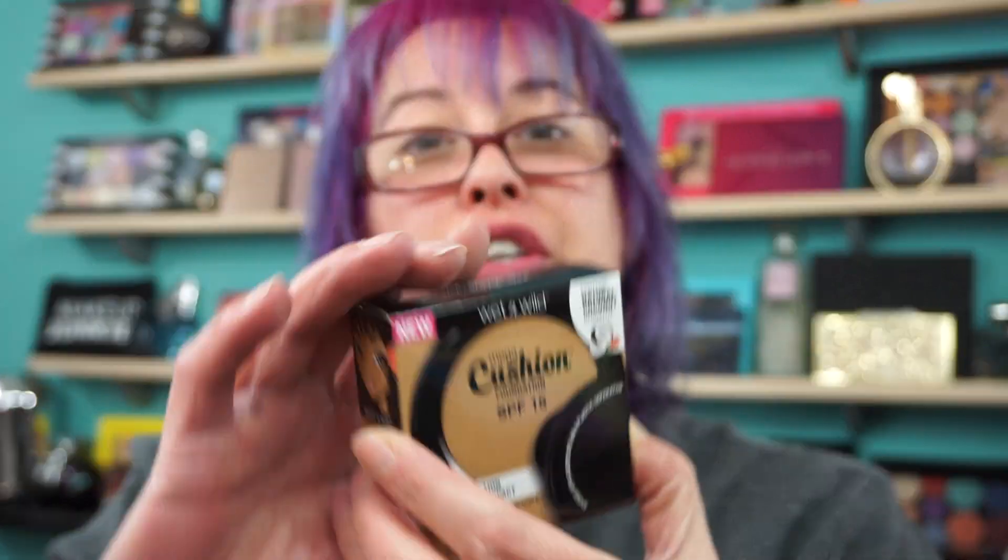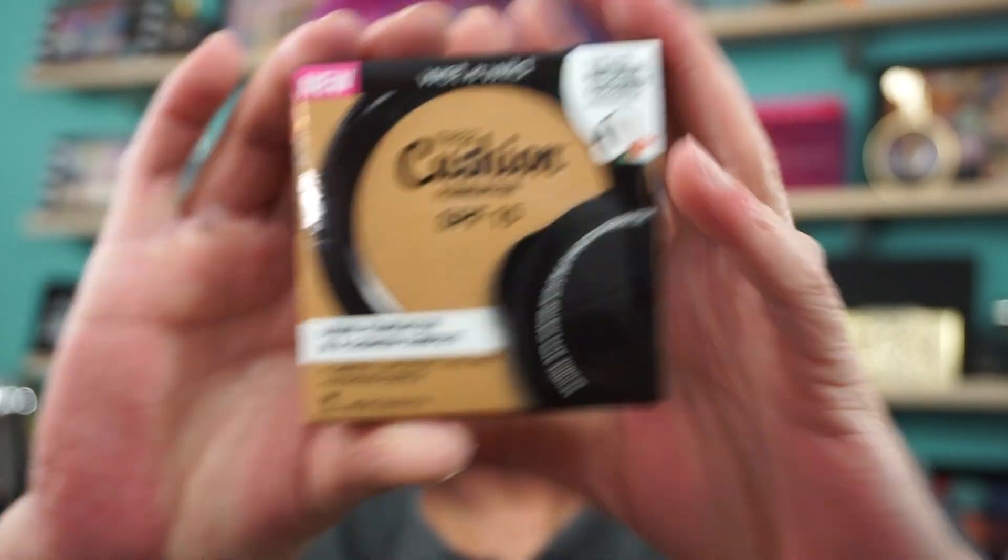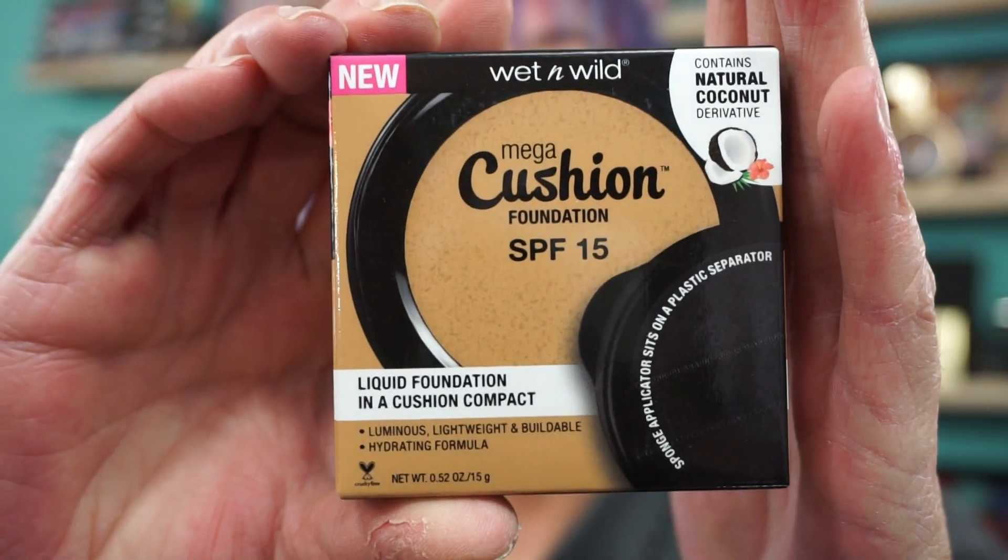I picked up the Wet n' Wild Mega Cushion Foundation SPF 15. Took a shot in the dark on the color on this one. I picked up 120A Natural Beige. We'll see if this works.